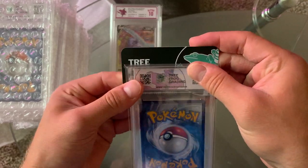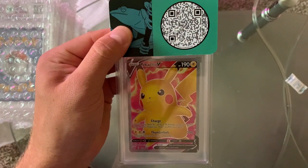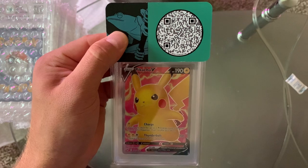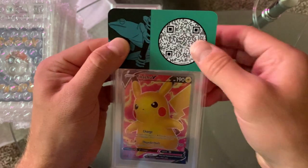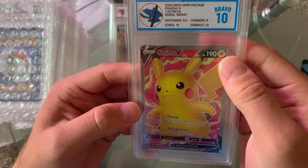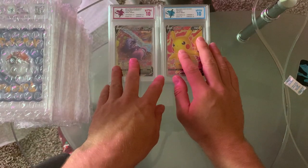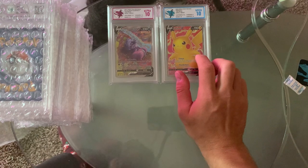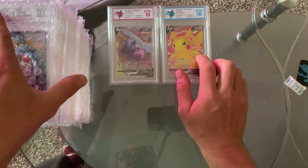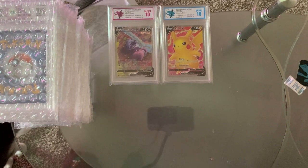Alright, I also have two of these Pikachu V Full Arts. Hopefully one of them gets a Bravo or an Alpha 10. I know one of them had some issues I thought, but the other one I was hoping would get a good grade. Alright — we got a 10. Corners are a little dinged and the centering is a little bit off, but I'll take it. I'm planning on sending a Pikachu VMAX Rainbow Rare — you can see that on my TikTok. I'm going to slab a Pikachu VMAX and a Pikachu V so I'll have all four of these slabbed, and I think that'll be cool to have a set of four.